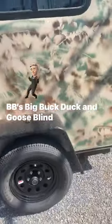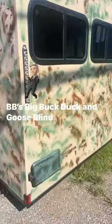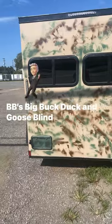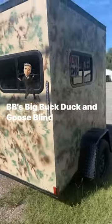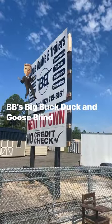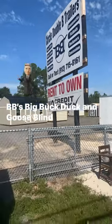3,500 pound axle, street legal lights, blinkers, running lights, flashers, brake lights. Circle BB's Big Buck, Duck, and Goose Blind — yes, you can rent on it.